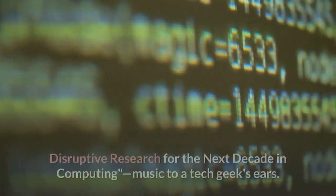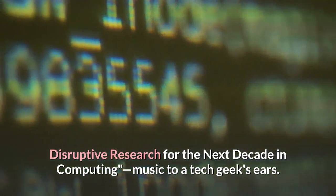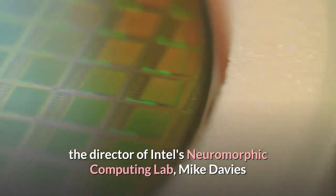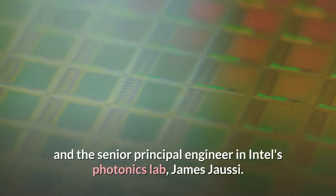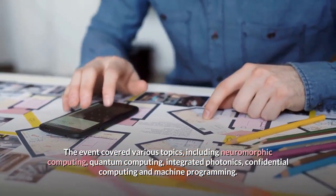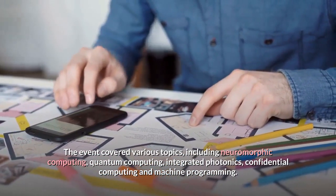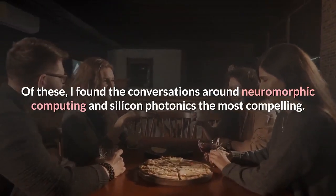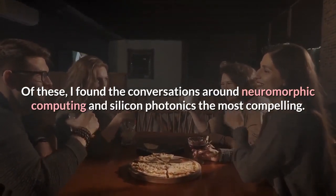This year's Labs Day event, held digitally of course, featured the theme "In Pursuit of 1000x: Disruptive Research for the Next Decade in Computing" — music to a tech geek's ears. The illuminating keynote featured Intel Labs Managing Director Rich Ulig, Director of Intel's Neuromorphic Computing Lab Mike Davies, and Senior Principal Engineer in Intel's Photonics Lab James Jossie. The event covered neuromorphic computing, quantum computing, integrated photonics, confidential computing, and machine programming, of which I found neuromorphic computing and silicon photonics the most compelling.